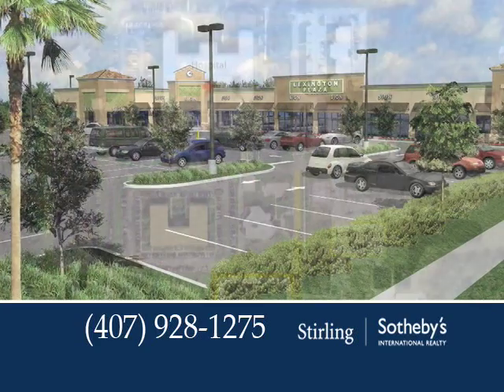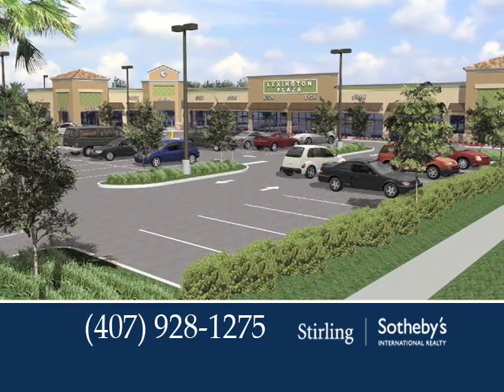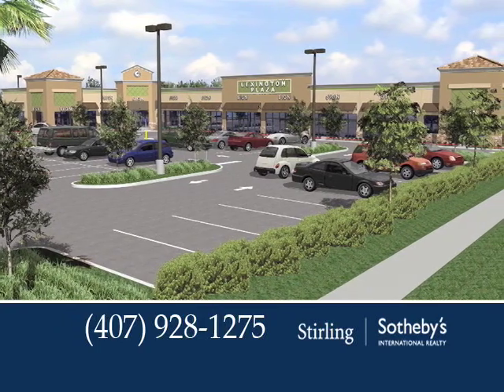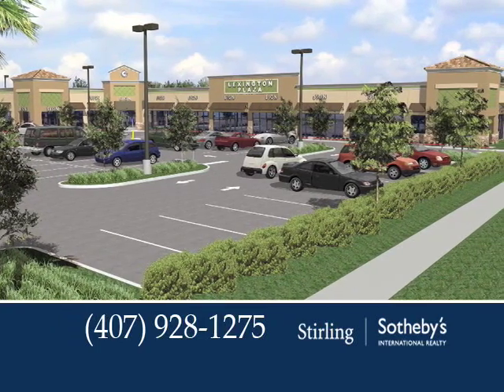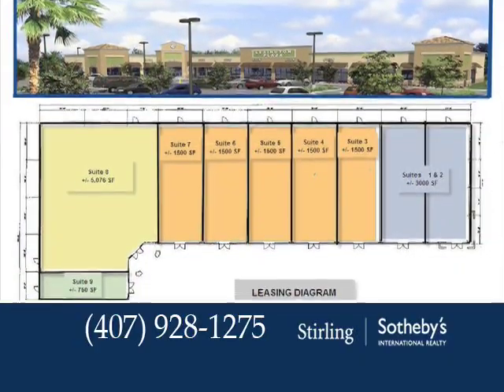Whether you're looking for a home for your new business or relocating your current one, you'll appreciate the more than ample parking available at Lexington Plaza. It's easily accessible from two I-4 exits, Orlando-Sanford International Airport, the proposed Central Florida Rail Station, and more.